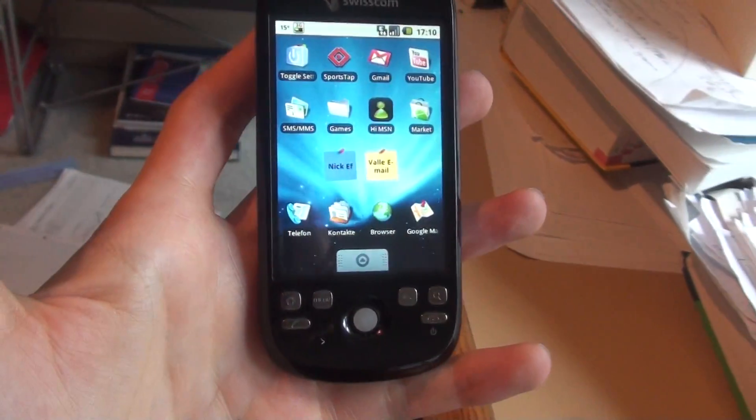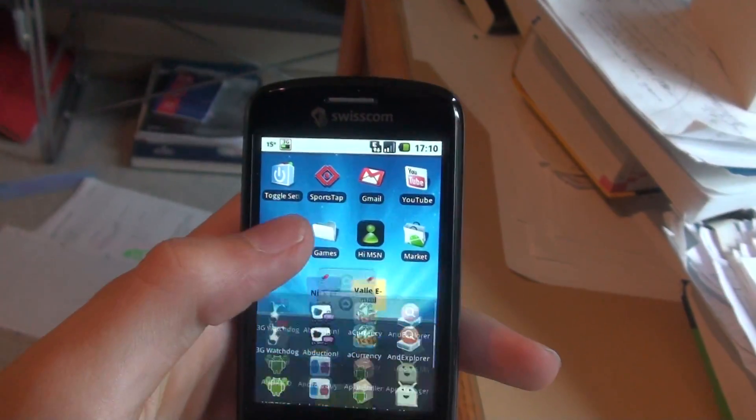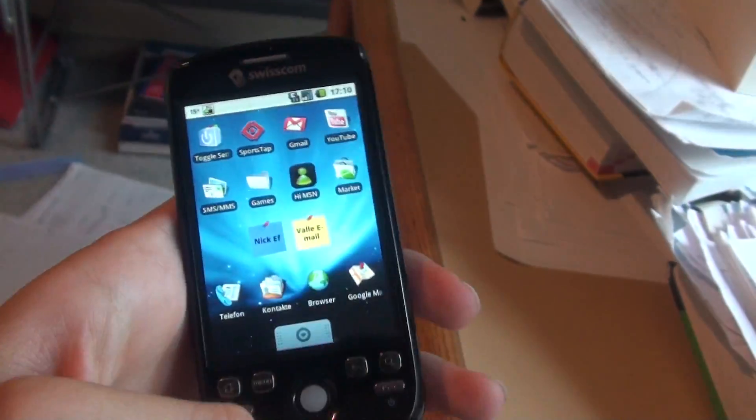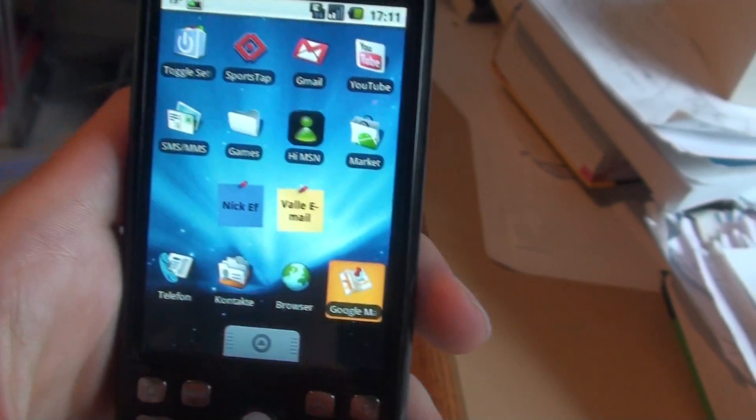Hello, Shogun here from Switzerland again with another video of my HTC Magic, also known as My Touch 3G. It will be out soon in the States I think, but it's been out here for quite some time, I think around a month or more.